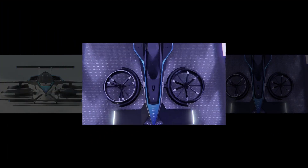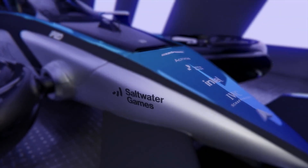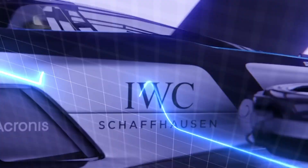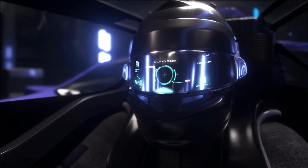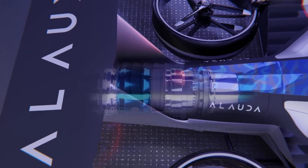The MK4 also incorporates distributed electric propulsion, a system that increases redundancy and safety by using multiple motors and propellers. Should any component fail mid-race, the aircraft remains airborne and can land safely. Coupled with software and sensors to prevent unsafe altitude deviations and collisions, the aircraft prioritizes pilot safety without compromising performance.